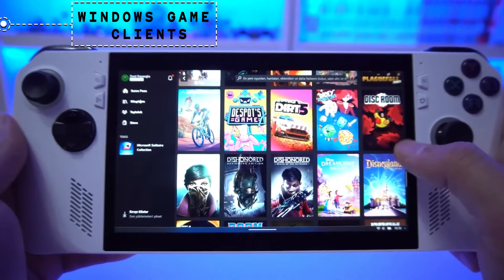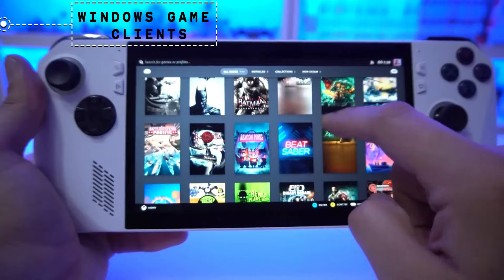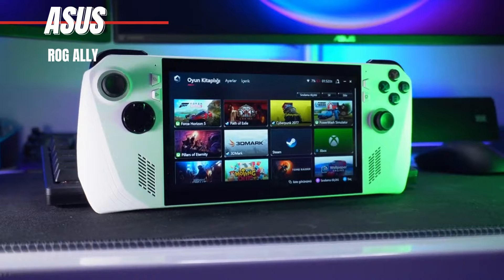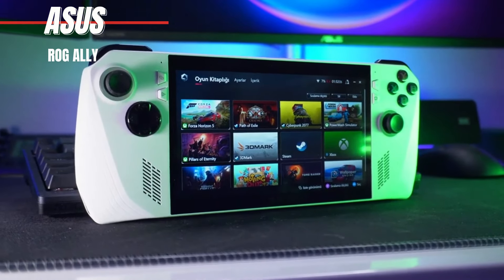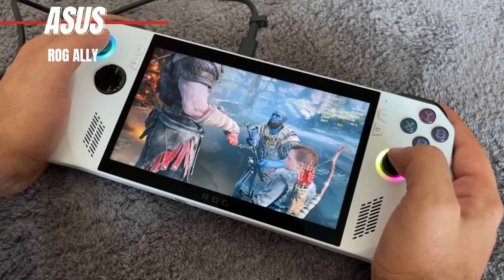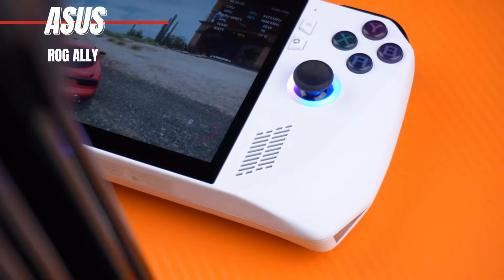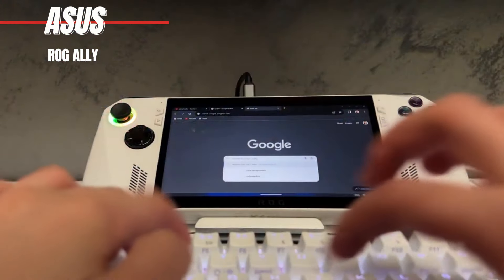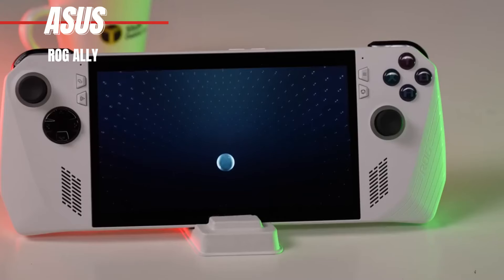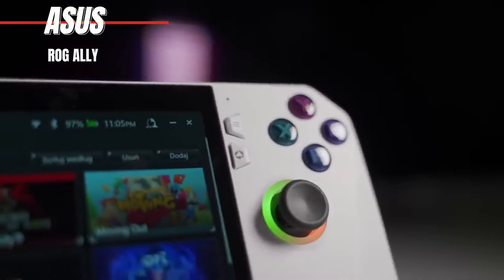With support for any Windows gaming client, including Epic, GOG, and Xbox Game Pass, accessing your favorite games is a breeze. However, it's important to note that the ROG Ally's exceptional performance and display quality come at the cost of battery life. While it may not offer the longest runtime compared to other handhelds, its ability to run games from any gaming client makes it a versatile choice for gamers looking to expand their library. In summary, the ASUS ROG Ally stands as a powerhouse in the world of handheld gaming, offering unmatched performance and flexibility for gamers on the move.